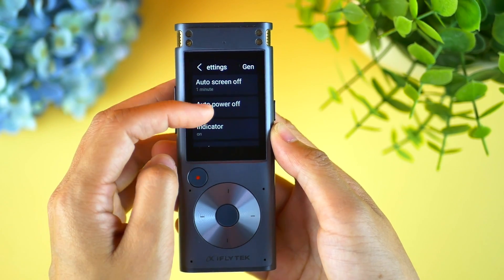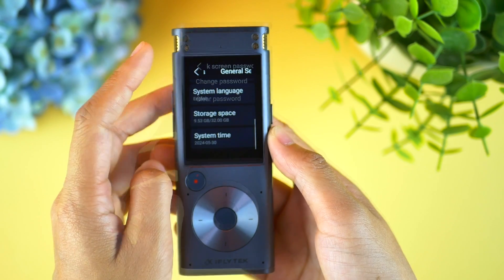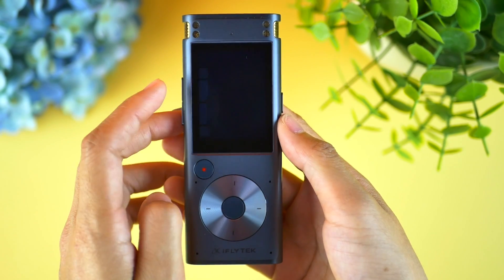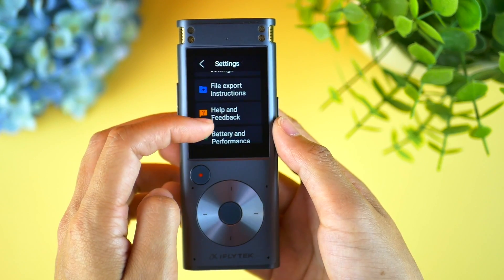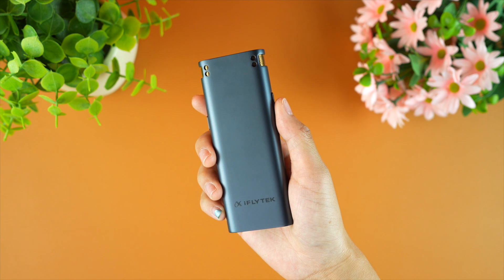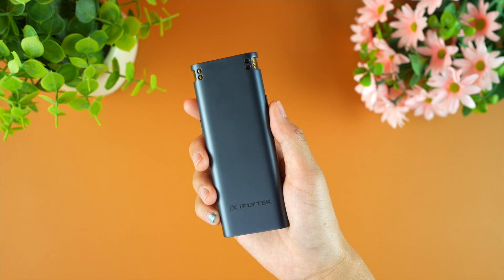We have access to all the information at a glance, and we can even add a passcode to lock the screen. We can go through all the settings, update firmware, and even connect to customer care if there is an issue. Let me show you how it works in real life.